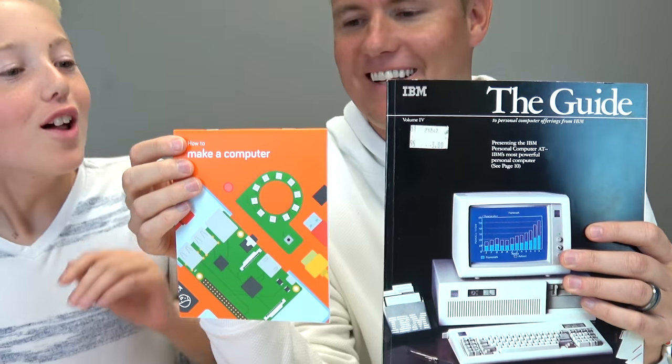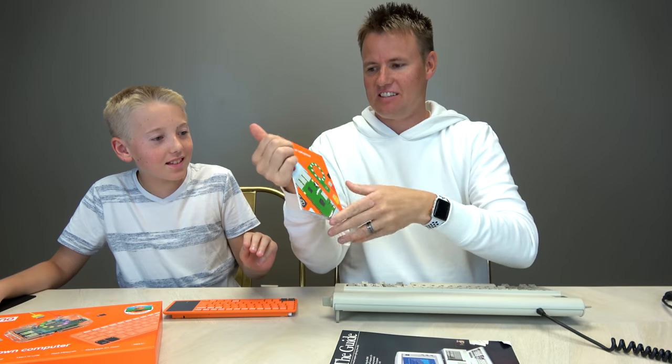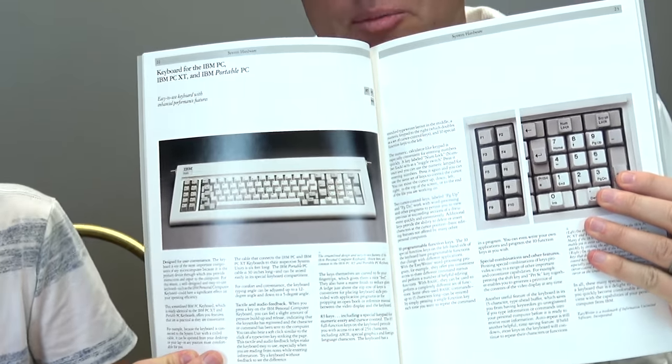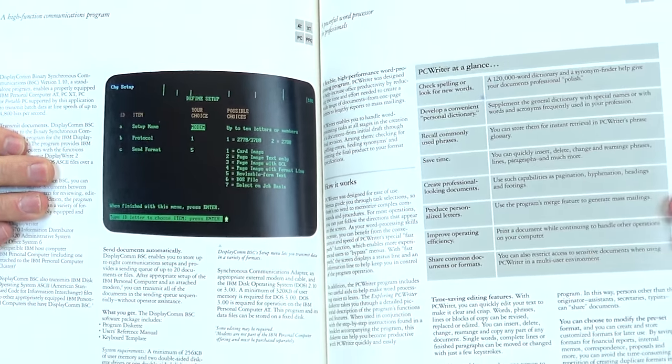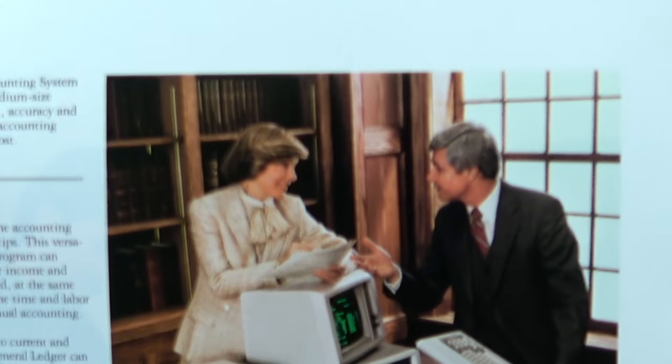We have two different guides here. Look how thick this one is — look at this thing. This one is just a little tiny one. 'How to make a computer.' 'This is a keyboard' — since people don't know what keyboards are back then. Push this button, then this button. But once it's all set up, you should look as cool as these guys right here.